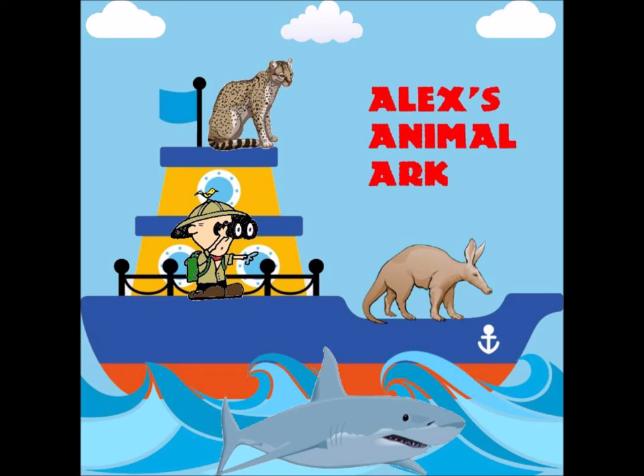Roseate spoonbills mostly live in marsh-like areas and mangroves. They're found in South America east of the Andes Mountains. They're also found in coastal areas of the Caribbean, Central America, and Mexico. In the United States they're found on the Gulf Coast, from Florida to about Myrtle Beach in South Carolina.